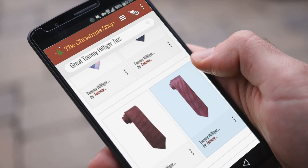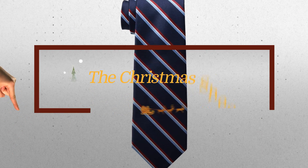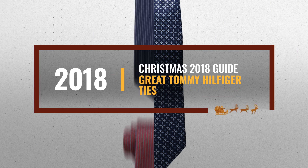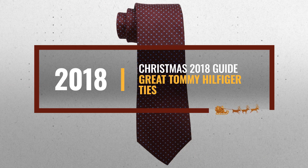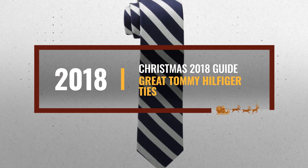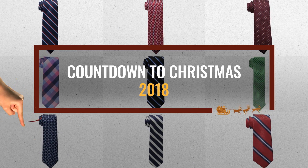Looking for great Tommy Hilfiger ties for the holidays? Luckily for you, we are here to help. Here are the best choices we think you should consider when looking for the perfect gift. And the best part? We already collected them for you. All you need to do is click this link below and choose your favorite one.